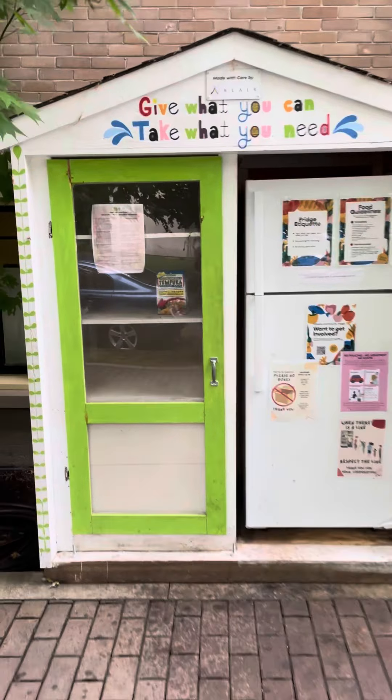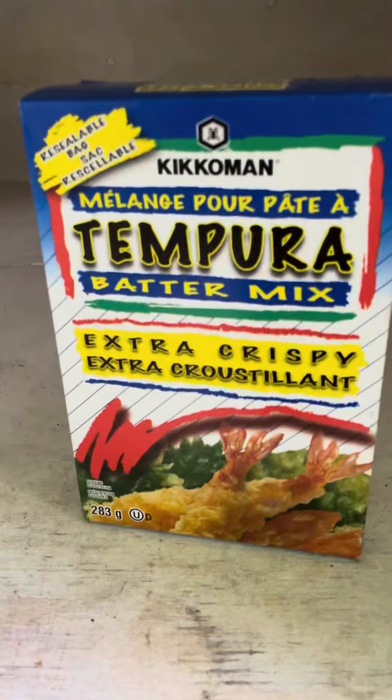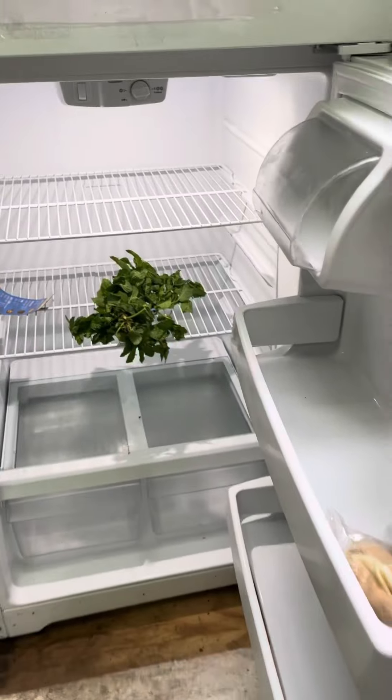Checking into the community fridge and pantry. The pantry just has one box of tempura batter mix, which appears to be unopened, so that's good. Looking in the fridge — we've got some sandwiches. These look familiar; I think these are from Starbucks, so I guess Starbucks did a delivery here earlier today.